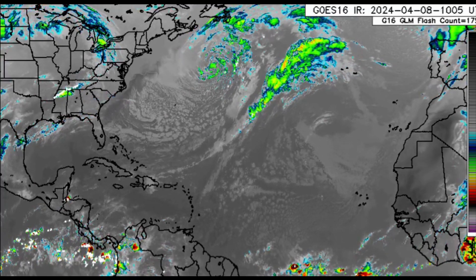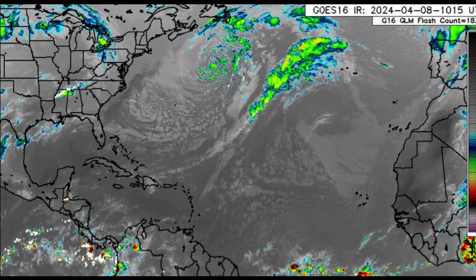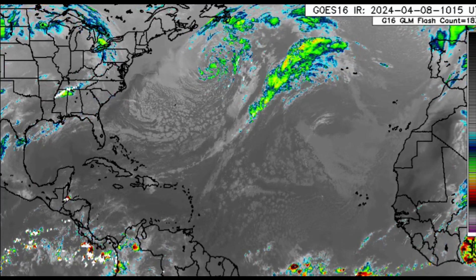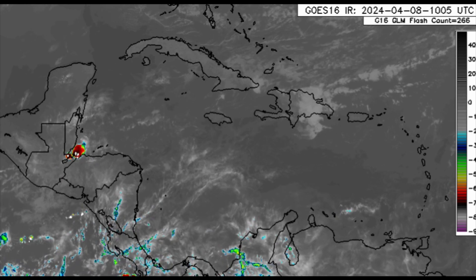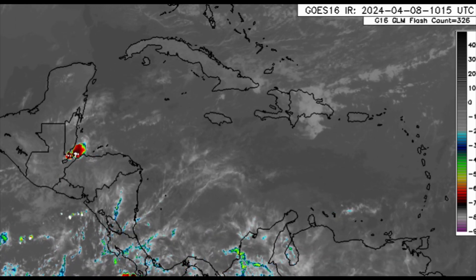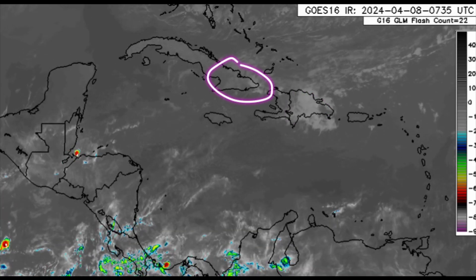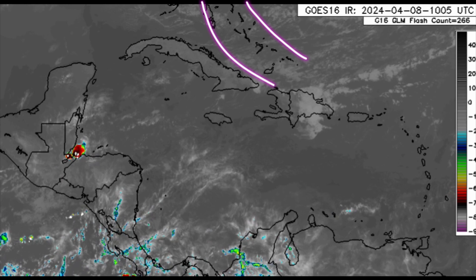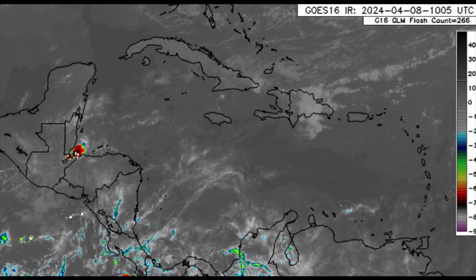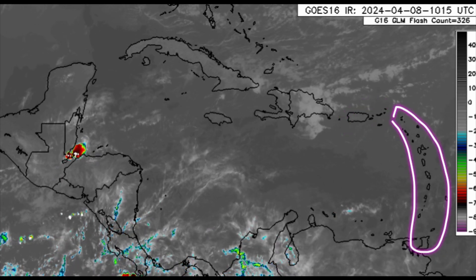Let's quickly talk about the weather, because that is going to be a huge factor in whether or not you're going to be able to see the eclipse. Looking at the infrared satellite imagery of the Caribbean right now, there is some cloud cover and even some showers across areas such as the Dominican Republic, parts of Cuba, and some cloud cover across sections of the Bahamas and Turks and Caicos Islands. Things are not looking bad for Puerto Rico, the Virgin Islands, and through much of the Lesser Antilles.